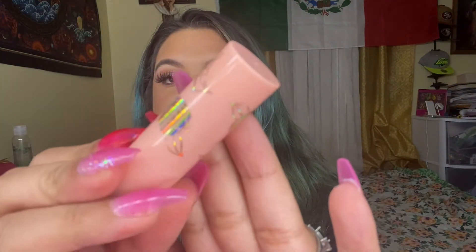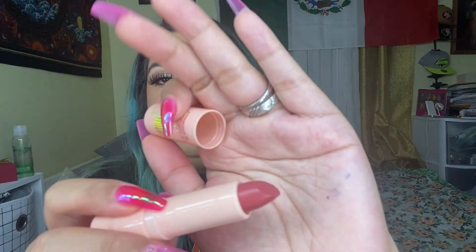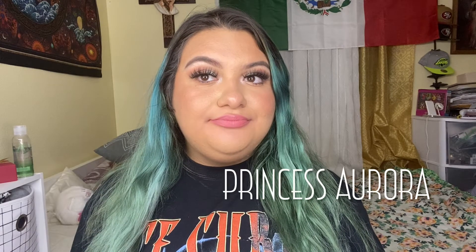The next shade is called Princess Aurora. It has roses and her crown. Surprisingly this one is not as bright. I don't want to be negative in this video, but so far my favorite ones are not this one.